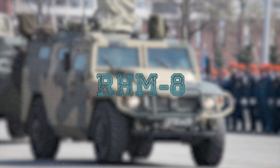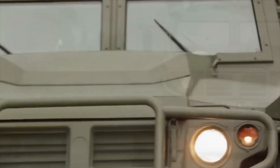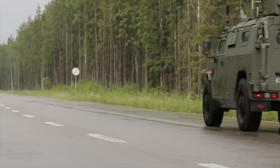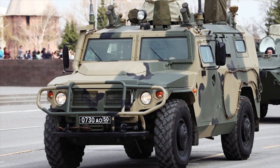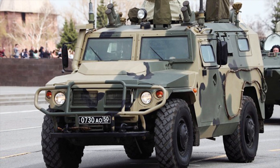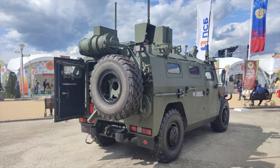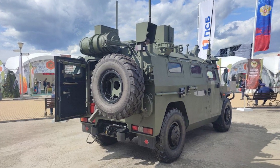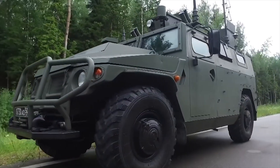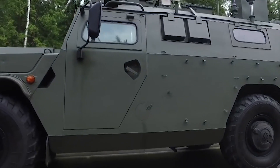RHM-8. The RHM-8 is a Russian chemical, biological, radiation and nuclear reconnaissance vehicle equipped with equipment able to detect nuclear radiation, chemical and biological agents, and transfer data via control and communication systems to command post. The vehicle provides local detection of toxic chemical agents in the battlefield and on military equipment. It can collect samples of contaminated areas by nuclear radiation, chemical and biological agents, and deliver information to specialized laboratories.